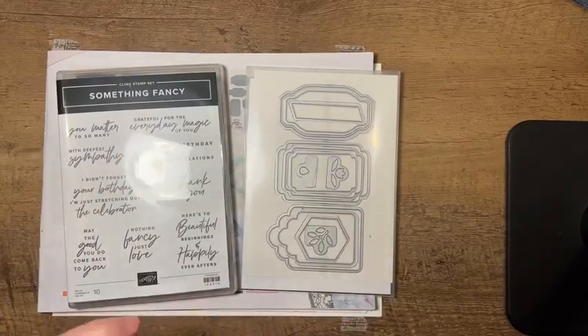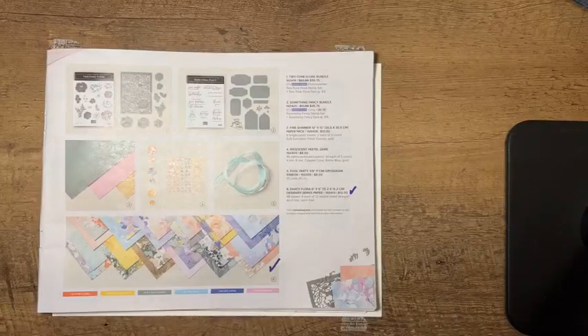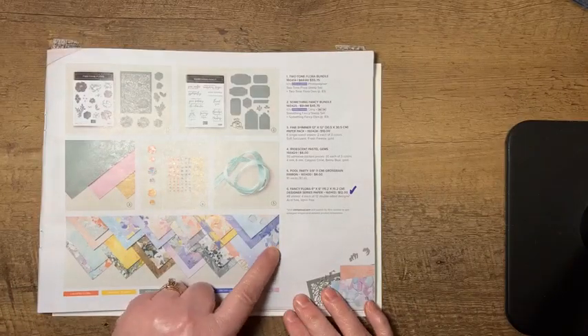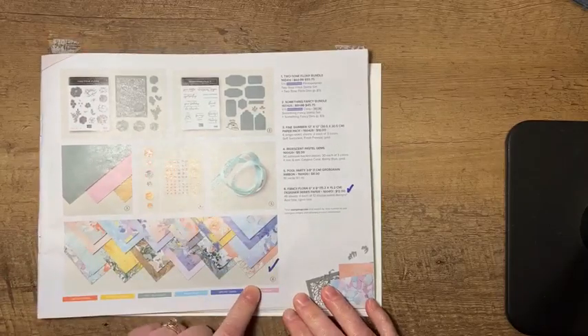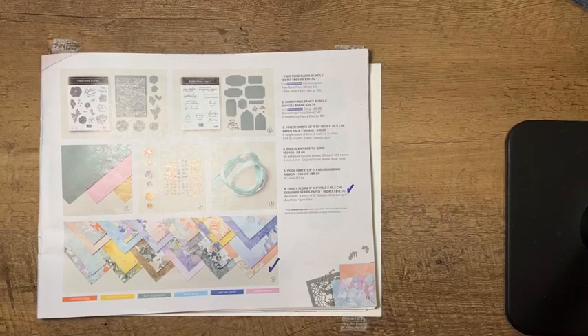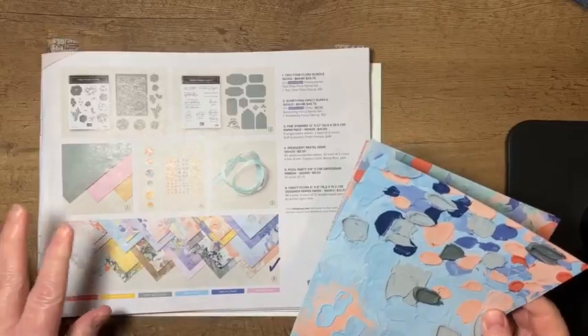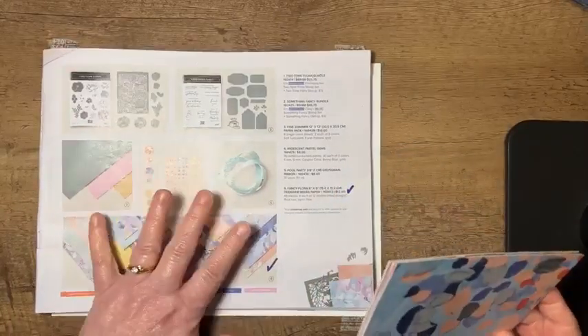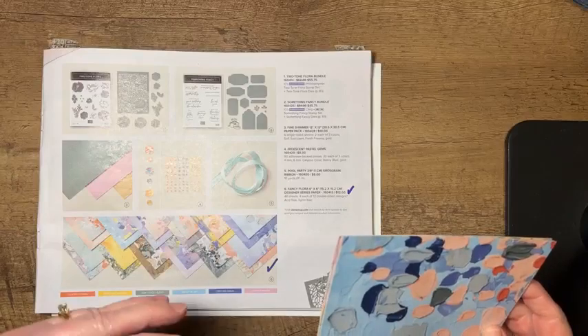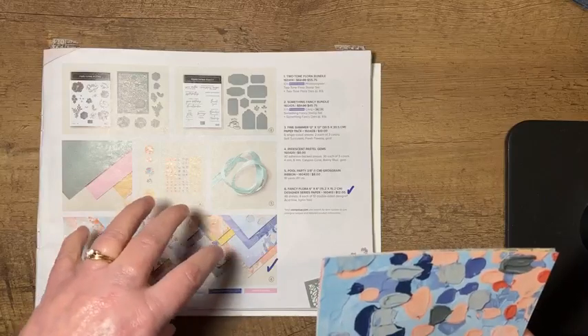I like when I have tags and labels I can cut out nicely for some of my sentiments. The other piece of the suite is the Fancy Floor Designer Series Paper. You've seen me feature this a few times. This is 6x6 Designer Series Paper, so you get 48 sheets for each of 12 double-sided designs. I personally do not believe that our catalog does a great job of showing off our Designer Series Paper.